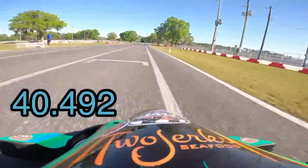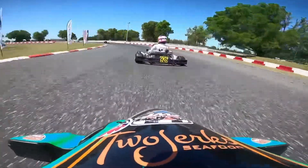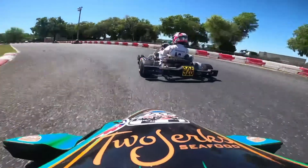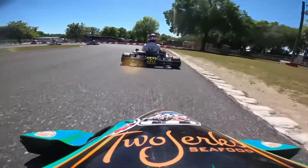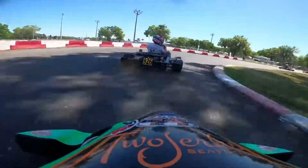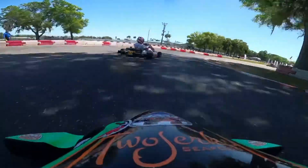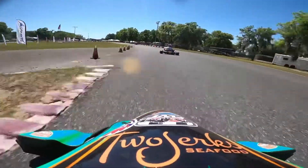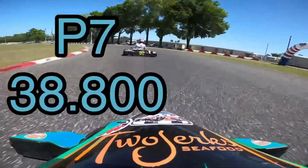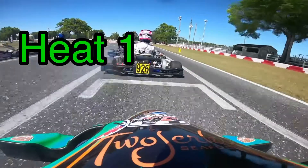Out for qualifying — the motor issues are fixed, he has full power, and wow did we pick up some time. The cart handled well and he was really quick in the bus stop section. He pulled off an excellent lap — the best we thought we could do all weekend was a 39.5, and he pulls off a 38.8. We were just half a second off the leaders and three-tenths off the cart in front of us. That was just minor driver adjustment. It was great to watch and exciting to see.